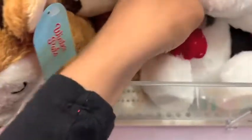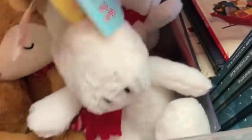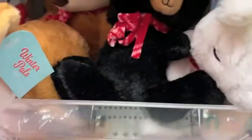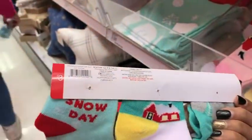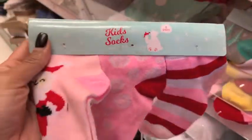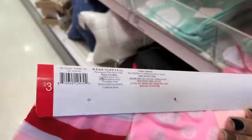Back to the toys — little plush stuffed animals for just $3. And then this little bear for just $3. And then they had these socks — you get a three-pack for $3, so pretty much $1 apiece. I thought that was a great deal.